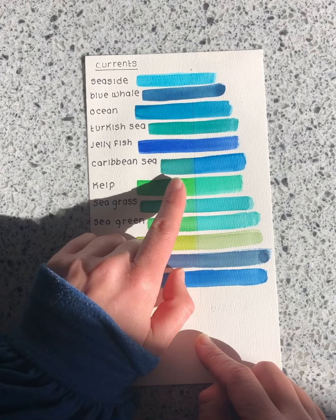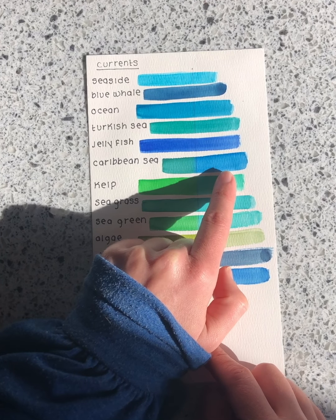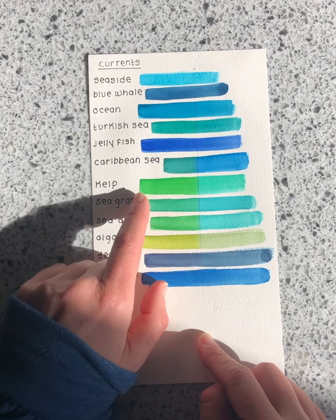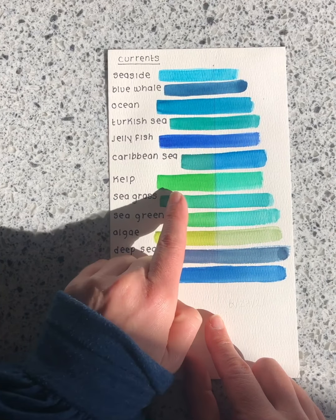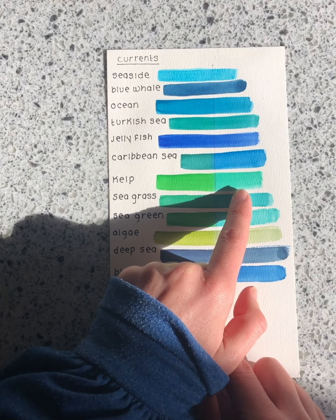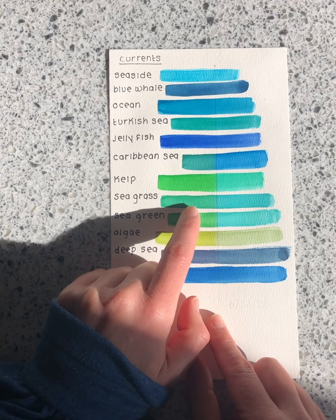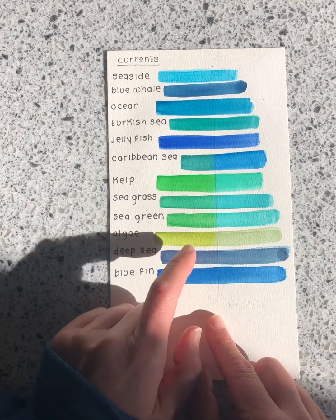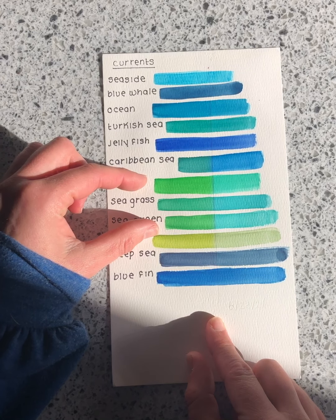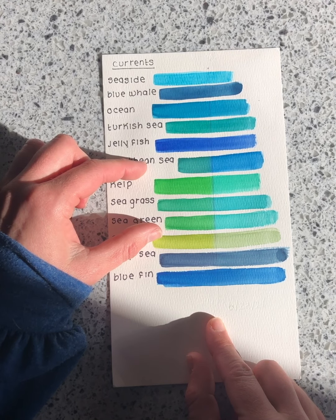This is where we start seeing some interesting color changes. Caribbean Sea went from a really nice green to an actual blue — the color change was so significant. Kelp went from a fun spring greenish color to almost a faded turquoise. Seagrass also changed from a brilliant green to almost an aqua color, and Sea Green did the same exact thing. These greens were very fugitive — they changed to something very unlike their former selves. I would put Caribbean Sea in that same category, making those colors really unreliable.